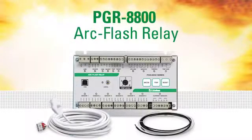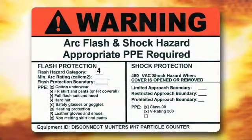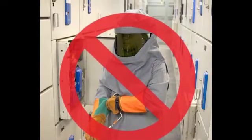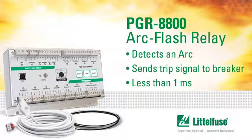This was illustrated when Evans Enterprises in Tulsa, Oklahoma was trying to minimize the hazard risk category of a cabinet that exceeded level 4. This meant a worker could not approach the cabinet if it was open. The Evans engineer selected the Littlefuse PGR-8800 ARC flash relay, which detects an ARC and sends a trip signal to the breaker in less than 1 millisecond.